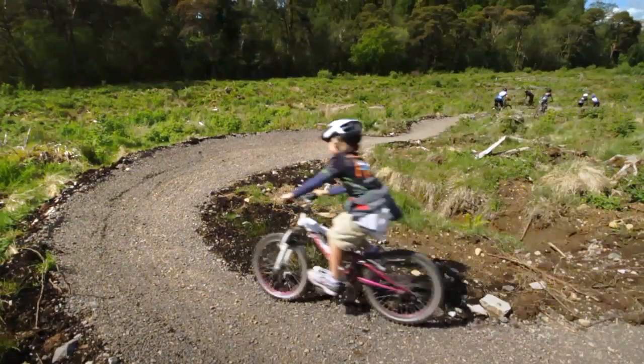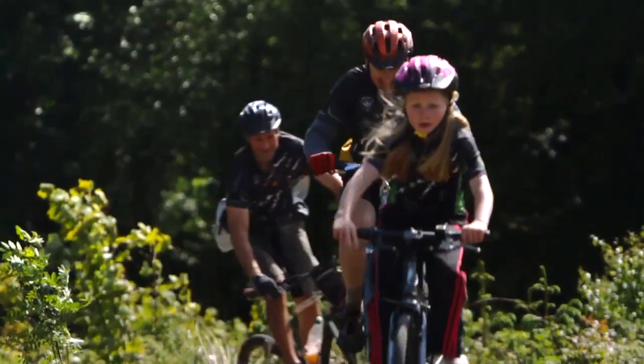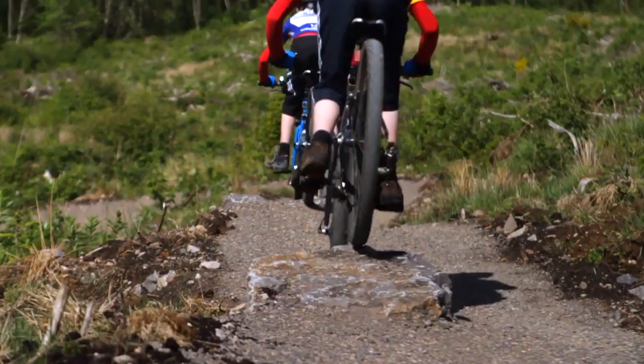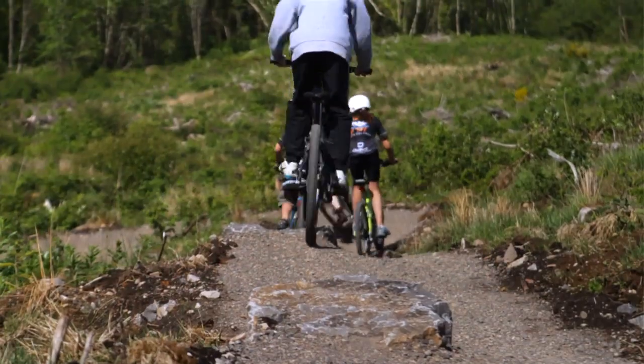I've got the family down with me today and I just can't believe how much they're enjoying it as well. Drop-offs, table tops, jumps — I can't do any of them but the kids have all enjoyed it and the trails are fantastic. I think it's just what Northern Ireland needs. It's great that there's something for all standards, and it just rolls so well even on some of the uphill bits. It's just the perfect combination.